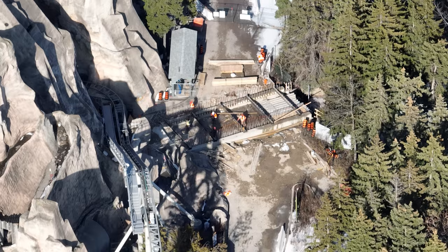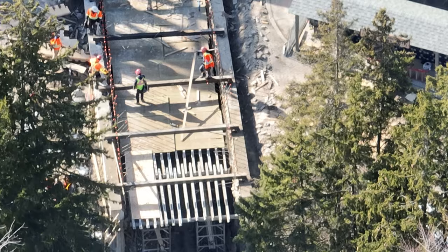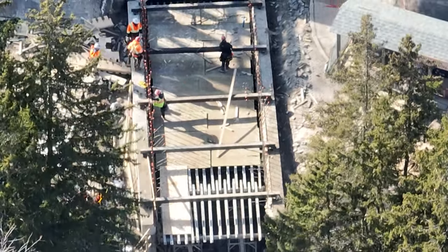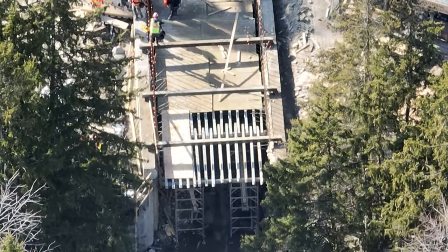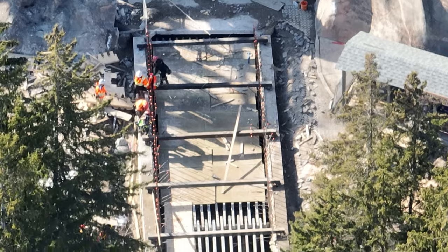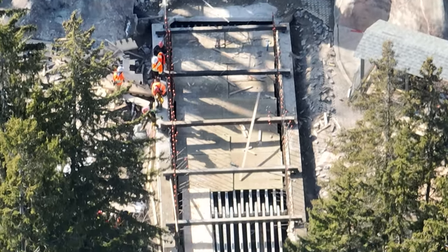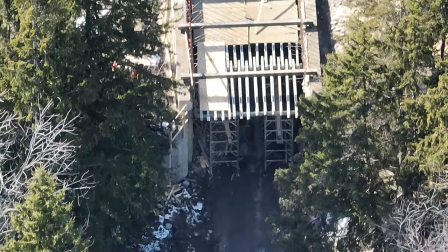If you look closely right now, those rebar cages are going upwards — they're going to build up and over instead of just a direct path over the tunnel. Those little beams with the orange caps on them were bent downward and today they were working on pulling them up, and they're now sticking up vertically. Definitely keep an eye on that as it's showing signs they're going to go even higher and might be building a bridge over this tunnel.